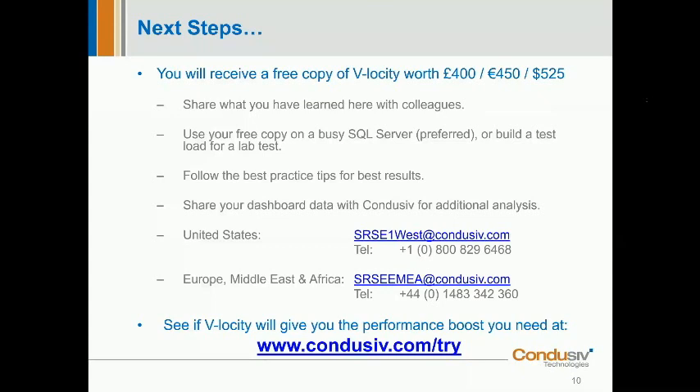Lee says he can't wait to try it and is having a few issues with one particular application. If you want any help from me personally, Lee, you're very welcome to reach out to me directly. My email address is srseamia@conducive.com and you can also call me on the number shown if you want any assistance.